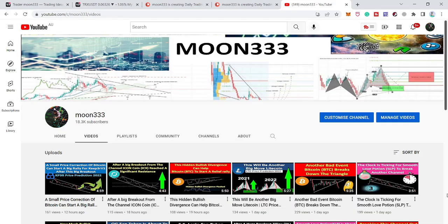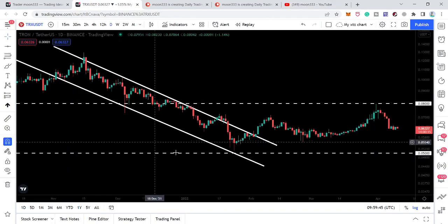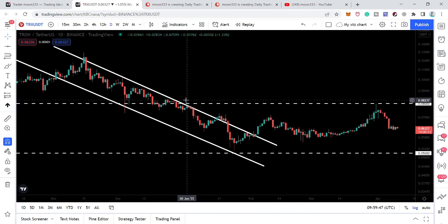Hey friends, this is Atif here — welcome to the new update on TRX coin. In today's video we will take a look at this breakout from this down channel and this rejection by this very strong resistance.